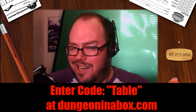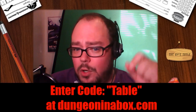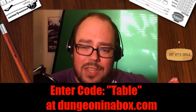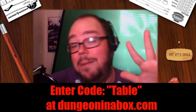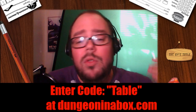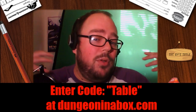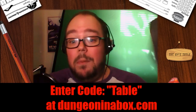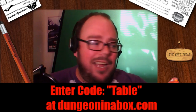Hey guys, I'm interrupting my own video because Dungeon in a Box got in touch with me and gave me a promo code. The code 'TABLE' will give you five percent off your first box if you order from dungeonabox.com. I'm not trying to be a shill — if you've been paying attention to this video, I obviously love this product and was doing multiple videos on it before they got in touch with me. Enter TABLE at checkout for five percent off, and more importantly, they'll know you came from one of my videos, which helps the channel show that people listen to the GM's Table.